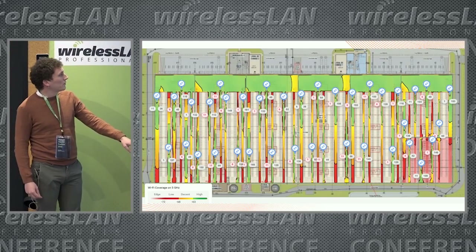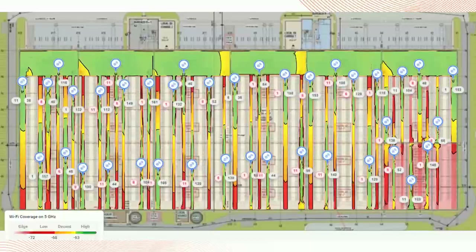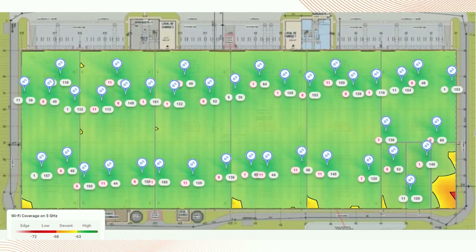Here we have a typical example where the warehouse design doesn't take into account all the specificities. APs are placed randomly, so all aisles are not well covered, and we are dependent on one AP to cover the adjacent aisle, so the content of the racks has an importance. However, at the AP level, we have no problem — the coverage is perfect because we are positioned at the top of the racks and there are no obstacles. But this is not how it's needed, and it causes a lot of co-channel interference (CCI).